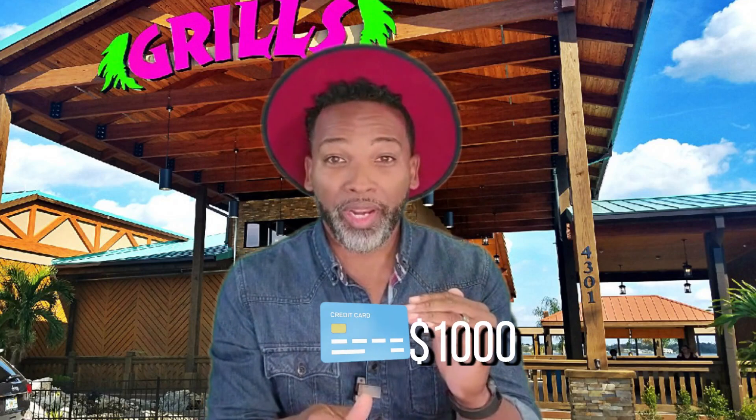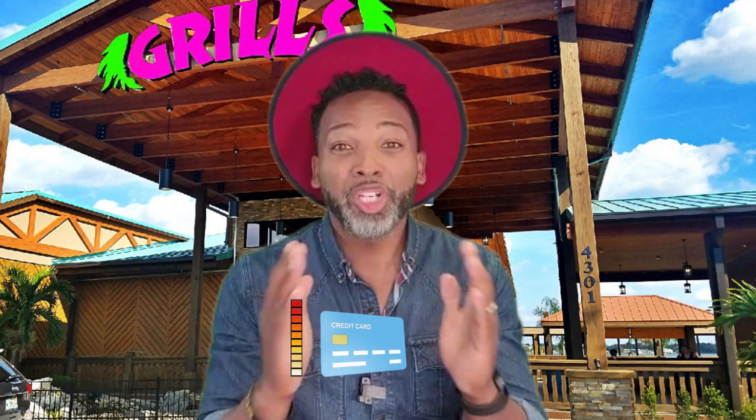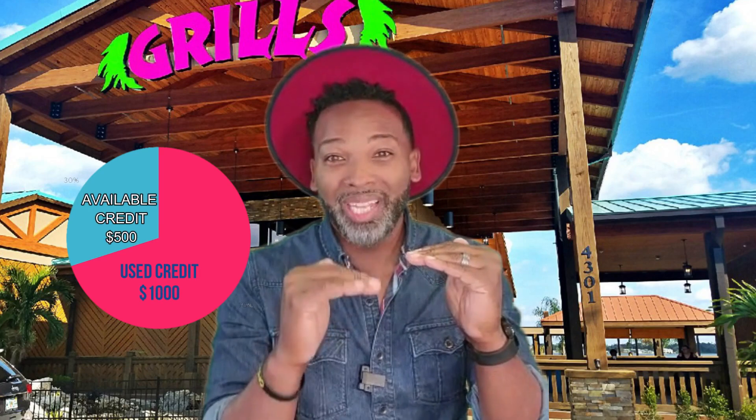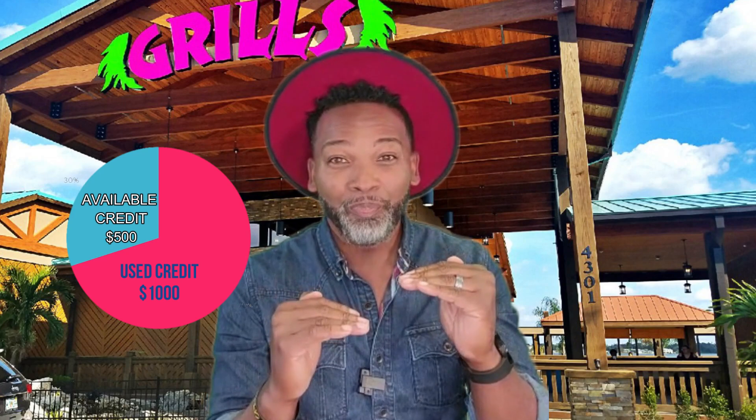That increased credit limit might only be $200, $500, $3,000 — whatever it is. However, if you have a $1,000 credit card and you've used up $1,000 on that credit card already, then you're at 100% credit utilization and that's not good. However, if you're at $1,000 used but you asked for an increase and now your credit limit is $1,500 instead of $1,000, now it looks like you're not using all of that credit. You didn't pay anything off, but now you are using less of the credit limit available to you. That credit utilization is beginning to go down and it's making you look really good.